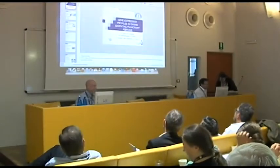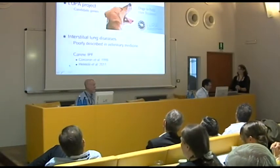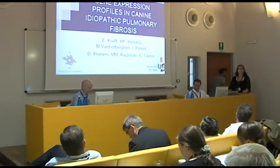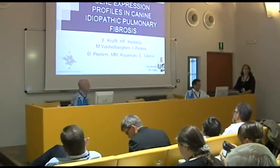Emily Kraft from Liège. Thank you very much for this introduction. I'd like to thank the committee for giving me the opportunity to present the results of our study today.